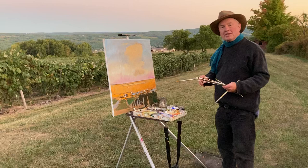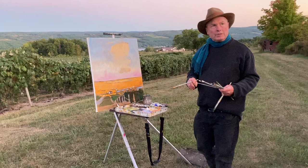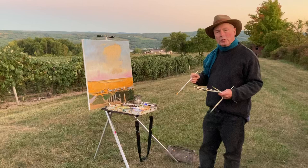Greetings, everybody. Welcome to my plein air painting over Cayuga Lake. I guess I can title this my transitional landscape because it's the transition between the seasons. It's right here at the fall equinox, just as we go into Libra from Virgo. But it's also a transitional landscape because it's the transition between the night and day.